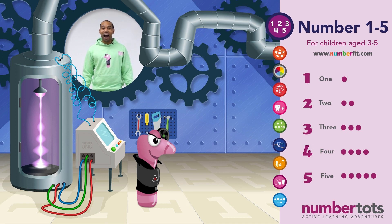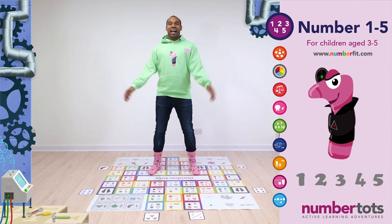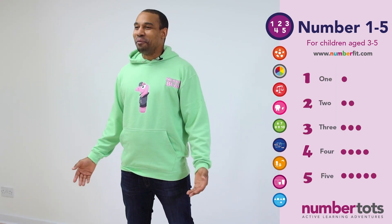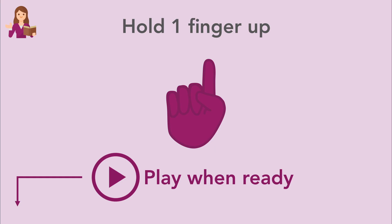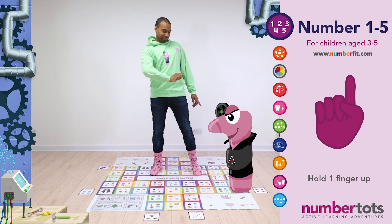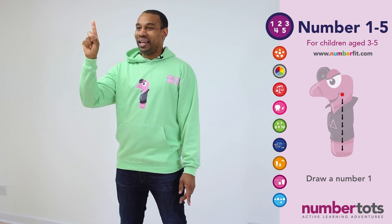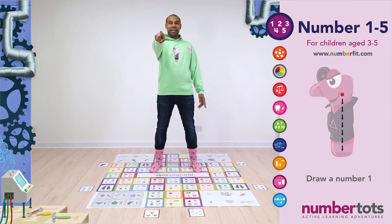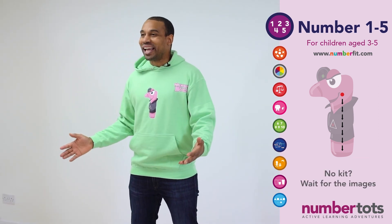Hello Number Tots. I am a naughty Number Bug and I'm always coming up with a plan. Copy me and do one big wiggle like a worm. And stop. Very good. So many wiggly worms out there. Next, can everyone hold up one finger like this? And let's all shake one finger at this naughty Number Bug. Now we're going to get our wiggly drawing finger out and put them up in the air, and then let's all draw Number 1 in the air like this together. So start at the top and go straight down. Well done. Can you race to find and stand on a Number Bug 1?